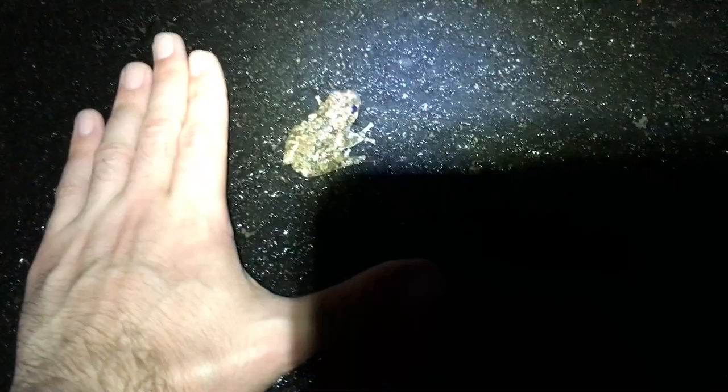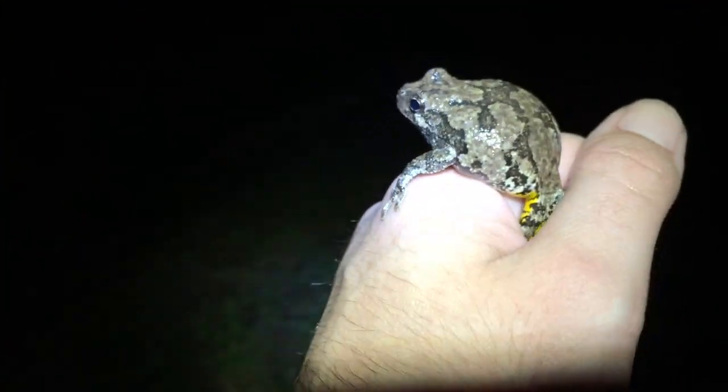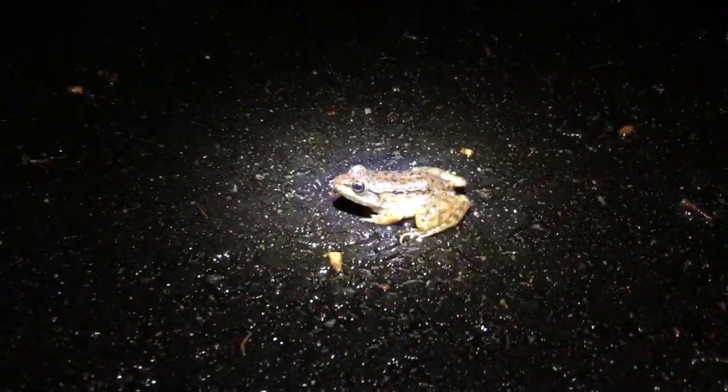There goes another gray tree frog — it's a little one too. Look how little! I don't usually see them that young. Here's another metamorph green frog.